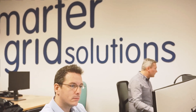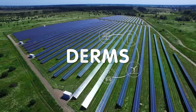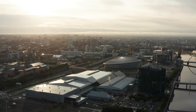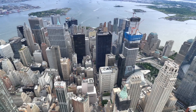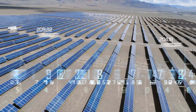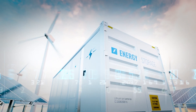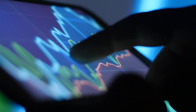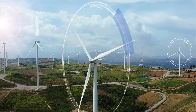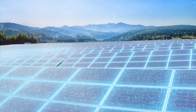Smarter Grid Solutions, or SGS, is a leading enterprise energy management software company specializing in distributed energy resource management systems — DERMS — and operating internationally from bases in the UK and US. SGS connects renewable power generation and other low-carbon technologies, such as electric vehicles and battery storage, into electricity grids and markets. Our software helps energy market participants manage and optimize this fast-changing mix of distributed energy resources.